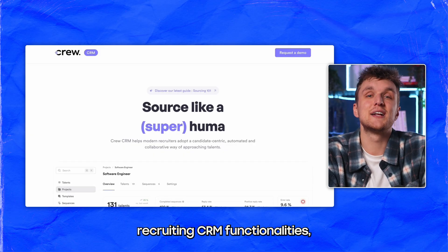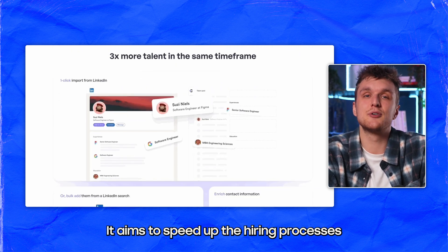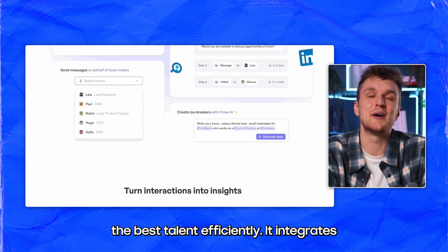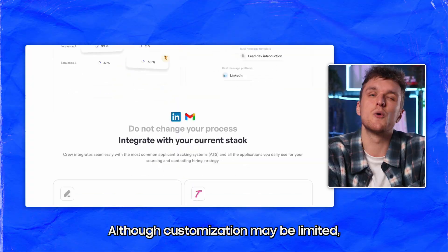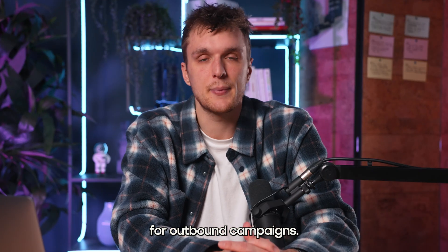Crew combines recruiting CRM functionalities, focusing on speeding up the hiring process — from sourcing to interviewing to closing — ensuring that teams can hire the best talent efficiently. It integrates with job boards and offers detailed analytics, although customization may be limited, so not necessarily the best for outbound campaigns.